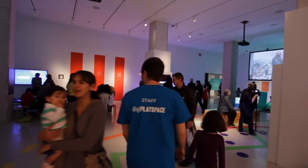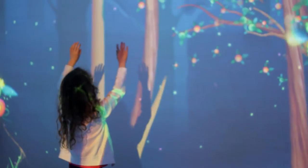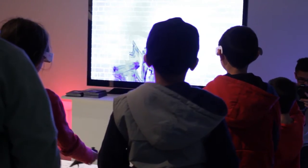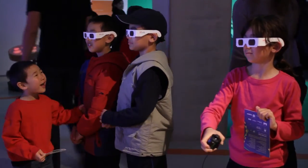You walk in and all of a sudden there's this great space with various activities going on, and you can see immediately kids are drawn to different activities. I think I would describe it as a place where there's really high-tech gadgets that you can interact with.